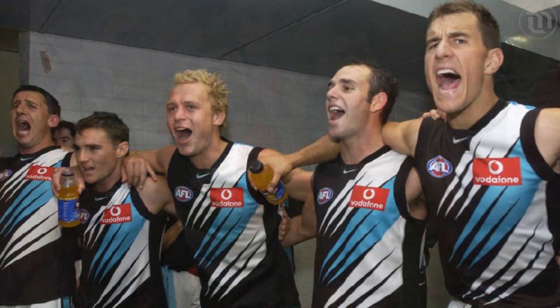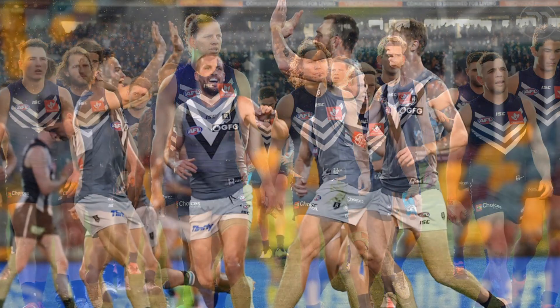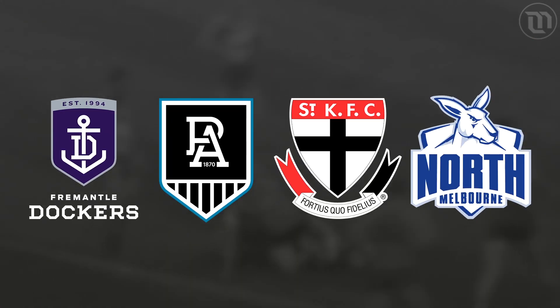Are AFL teams losing their unique identities in favour of more simple and basic jumper designs? Today I'm going to tell you why I think that could be the case and how four teams in particular could potentially improve the uniqueness of their jumpers.